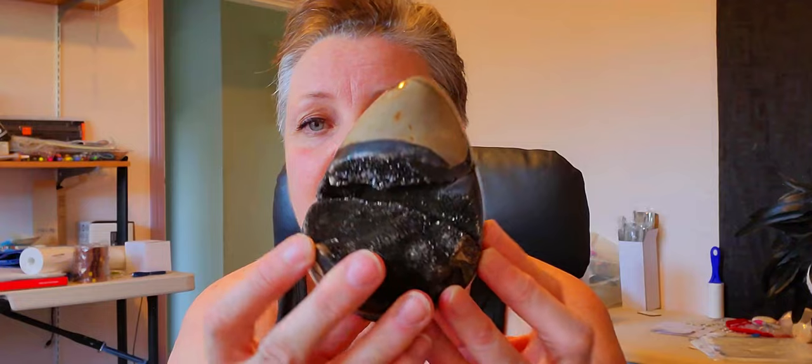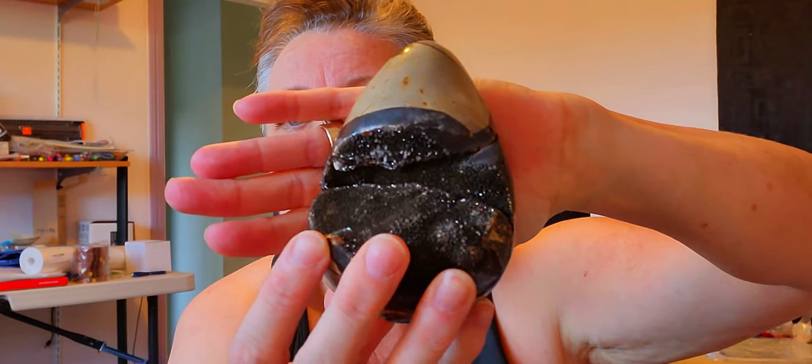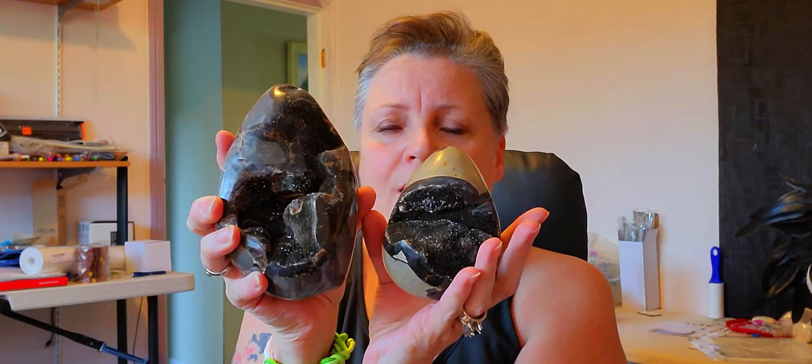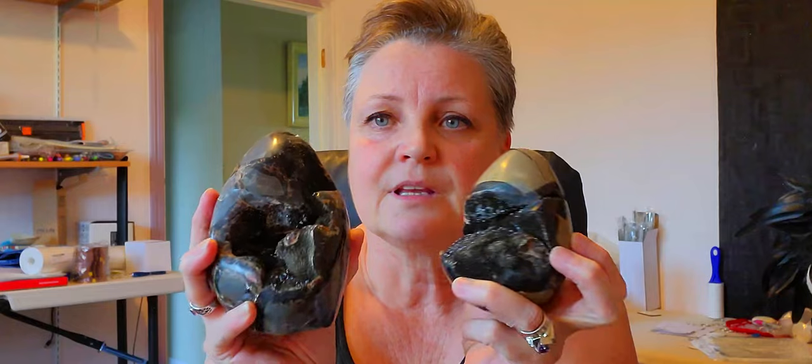This is the second one — this is what the outside of the other egg looked like before. Look at that sparkle! Oh, it's so pretty, and look at the size difference. Wow, that's crazy. Look at the color difference on these two. I don't know which one I like more — I can't decide. You could do weights with that thing!